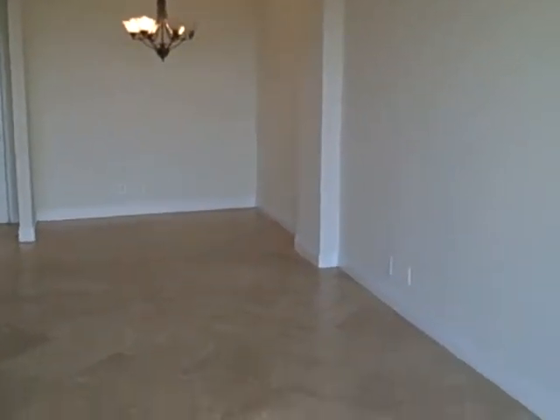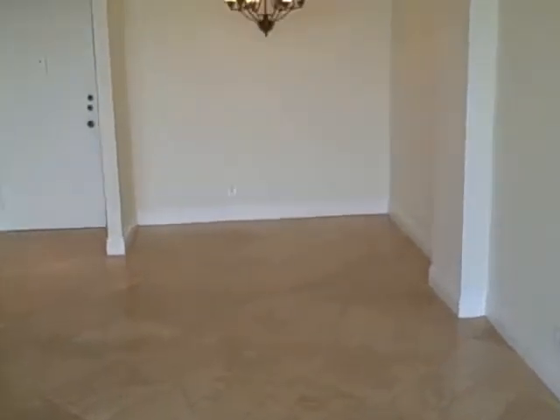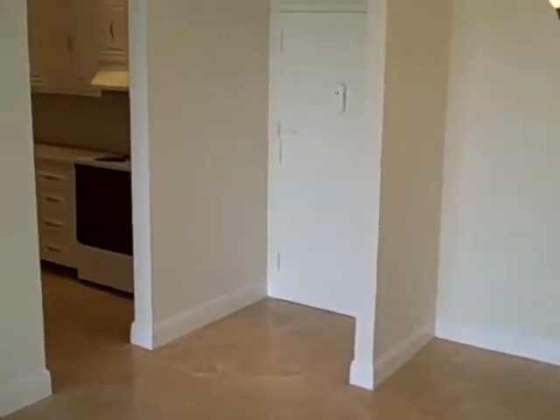The unit comes complete with hurricane shutters. This rental is available for $1,100 a month. It's a very nice one-bedroom, one-and-a-half bath.